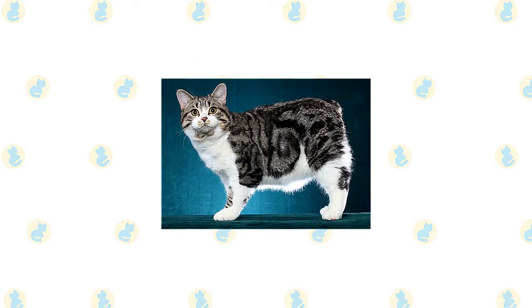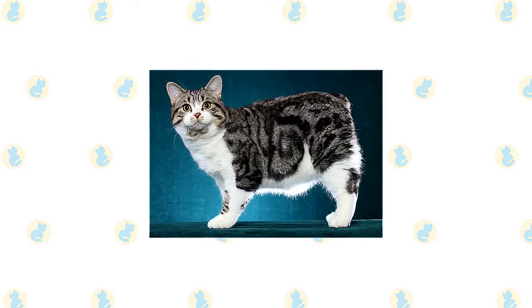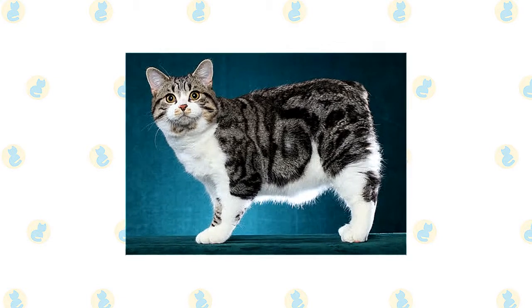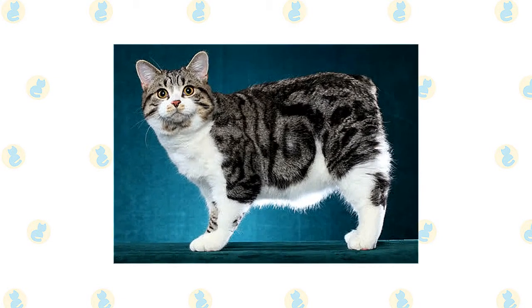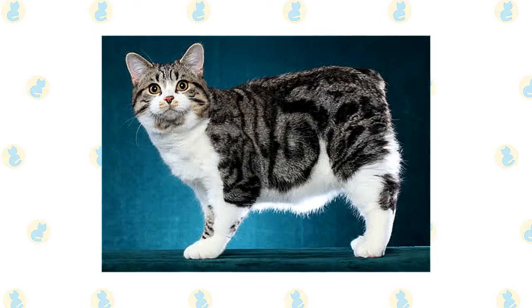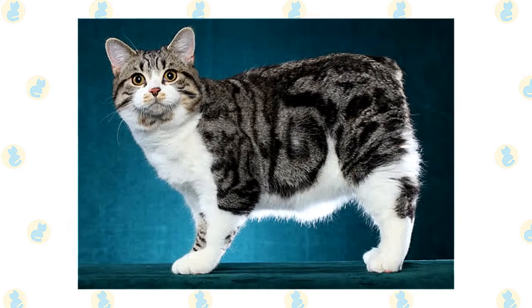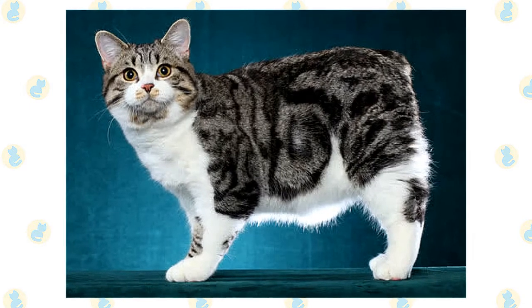A Manx has other distinguishing characteristics as well, including a round head with large round eyes, a stout, powerful body with a broad chest, a short back and broad, round rear end, short front legs, and long hind legs with muscular thighs. The long rear legs give him the appearance of a rabbit and may be the source of the cabbit myth.